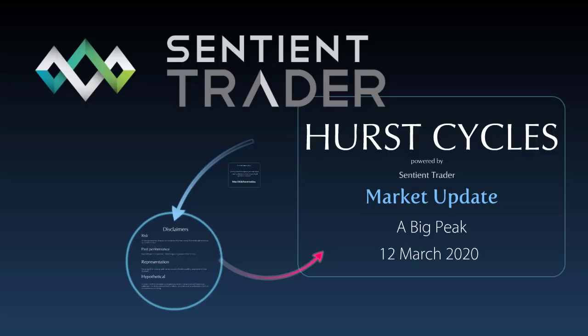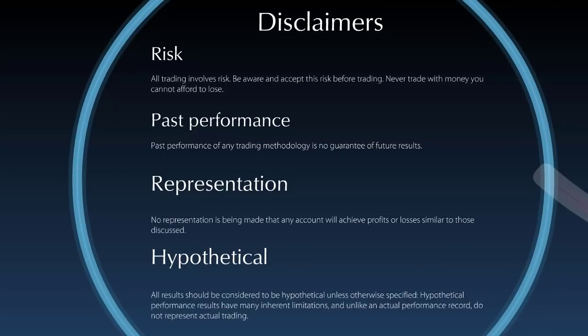Today's the 12th of March 2020. My name is David Hickson and I am coming to you from quarantine in Italy where I live. The entire country of Italy has of course been placed under quarantine. I hope that wherever you are, you are safe and not too badly affected by this nasty coronavirus that is traveling around the world.